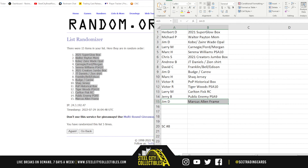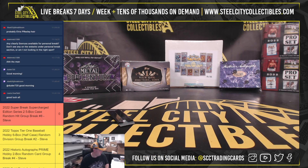All right, that does it for that break everybody. Get that one uploaded to YouTube here. Still taking personal breaks today — a lot of group breaks up on the site too, including the new releases.